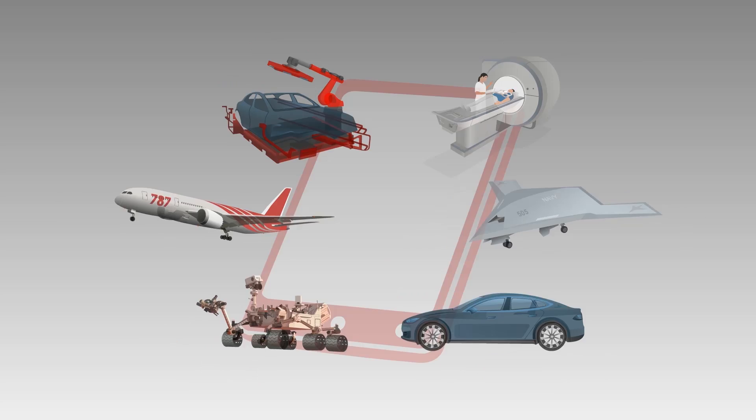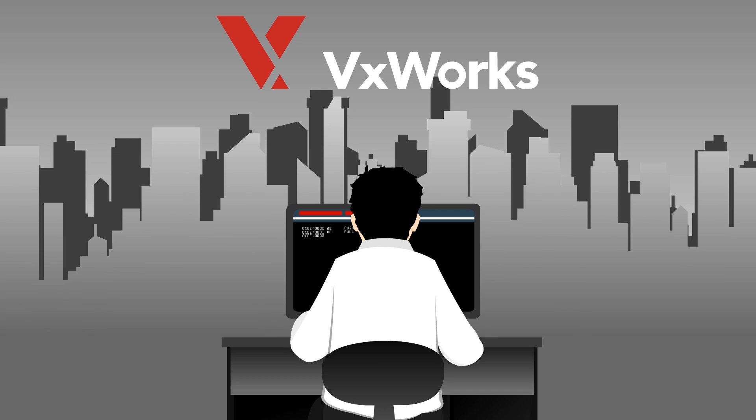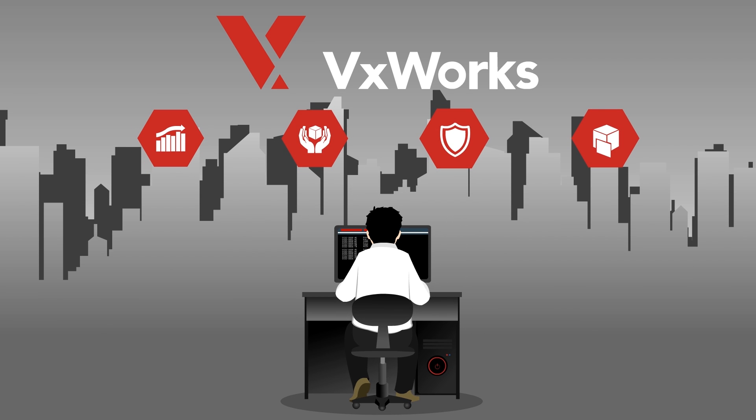Powering billions of intelligent devices isn't an easy task. The Wind River VXWorks real-time operating system delivers an industry-leading combination of scalability, safety, security, and virtualization capabilities to meet next-generation requirements.